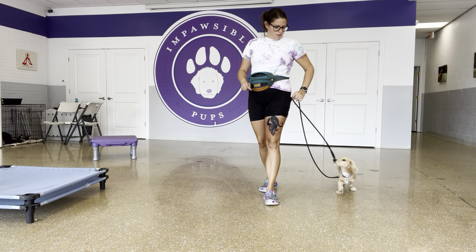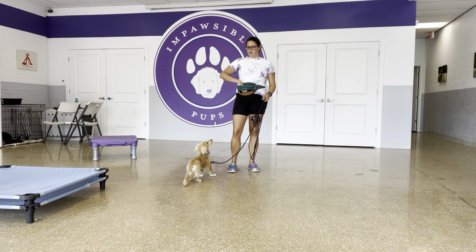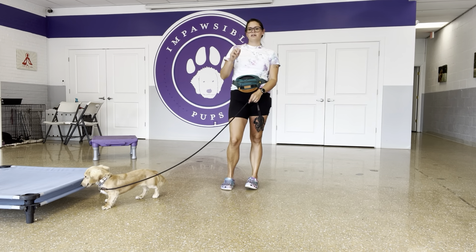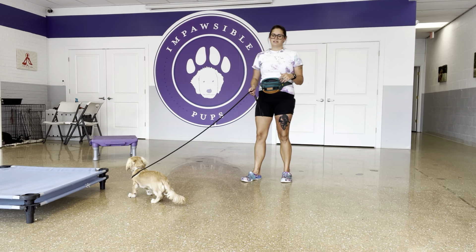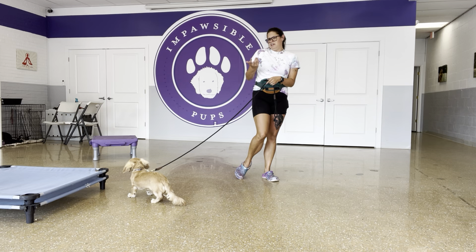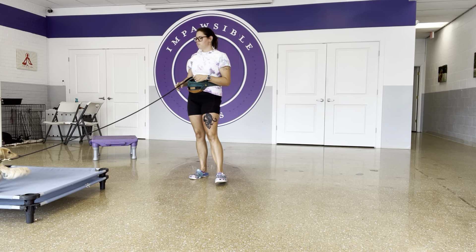I'm also working on his 'out' so that he's not jumping on us. When he's going to grab at pants and things like that — anytime he's starting to get a little bit spicy with me, or invade my space, or jump up on me — I can teach him how to move away from me.